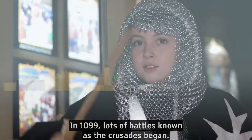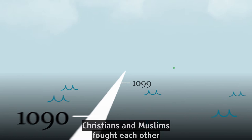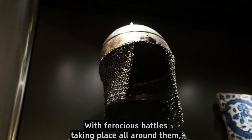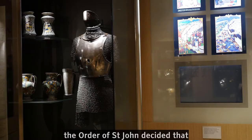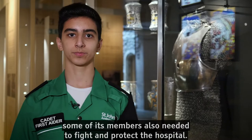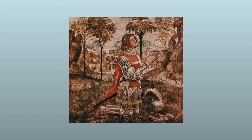In 1099, lots of battles known as the Crusades began. Christians and Muslims fought each other for control of Jerusalem and the land around it. With ferocious battles taking place all around them, the Order of St John decided that, although they were still there to care for the sick, some of its members also needed to fight and protect the hospital. These defenders became known as the Knights of St John.